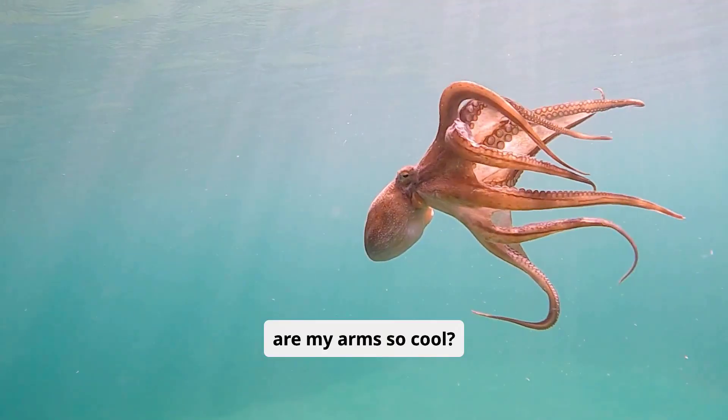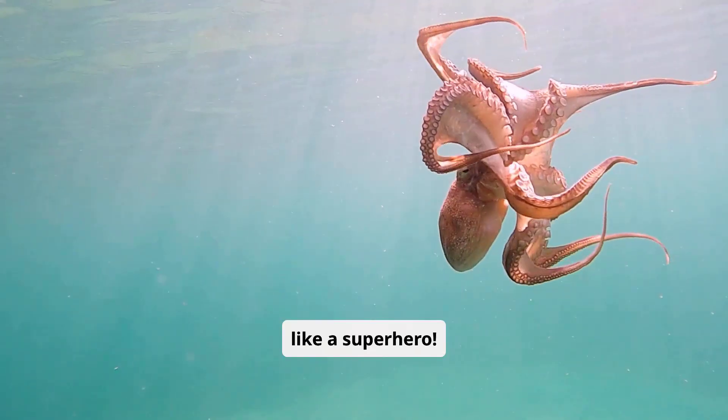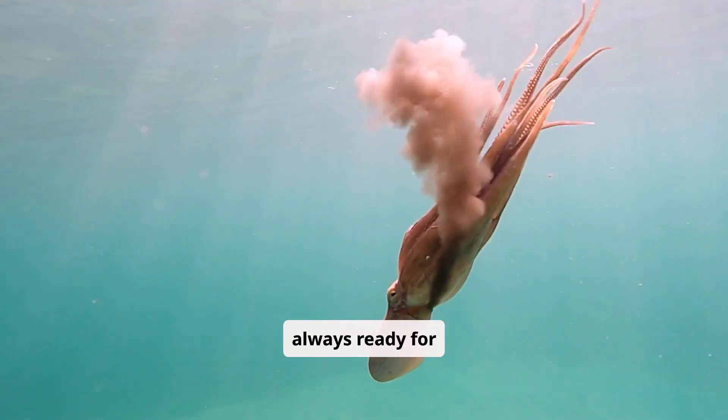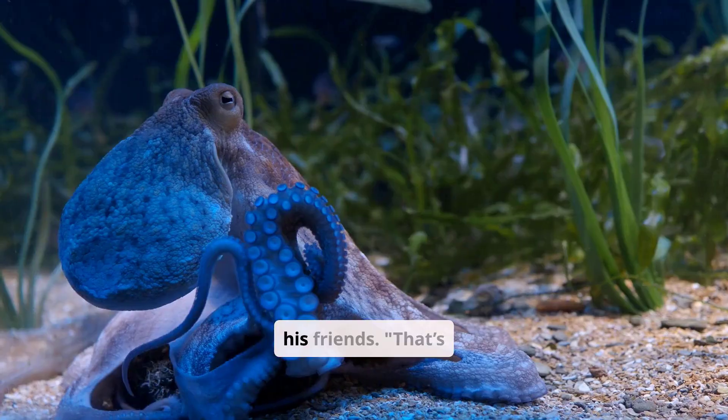So why are my arms so cool? They're strong, stretchy, sticky, and can make me disappear like a superhero. Whether I'm saving friends or hiding from sharks, my eight arms are always ready for action. Ollie waves all eight arms, winking at his friends.